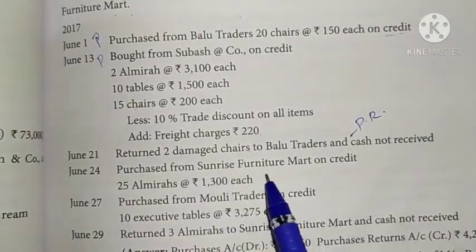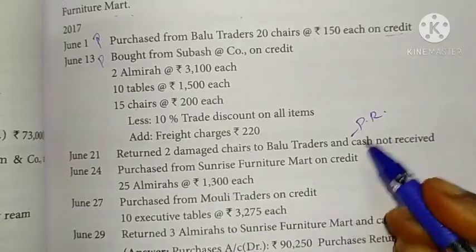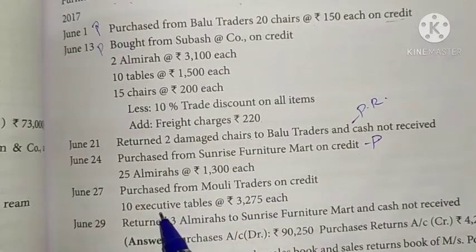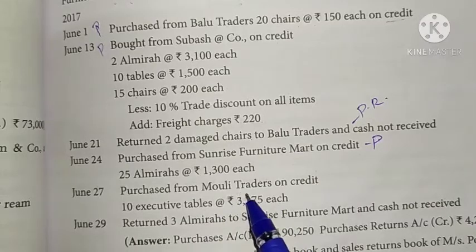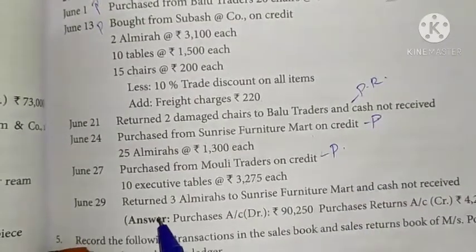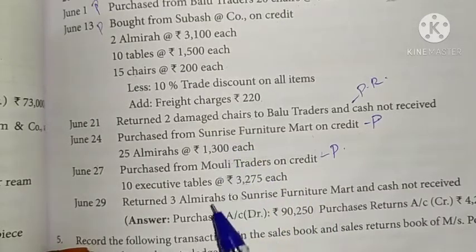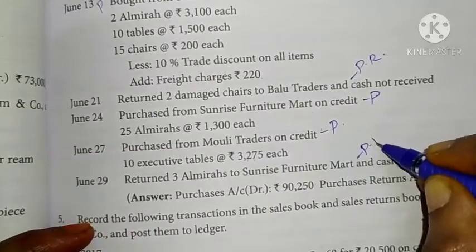Purchase from Sunrise Furniture Mart on credit. Sunrise Furniture Mart entry number 1. Purchase from Baloo Traders noted. Purchase return also recorded.